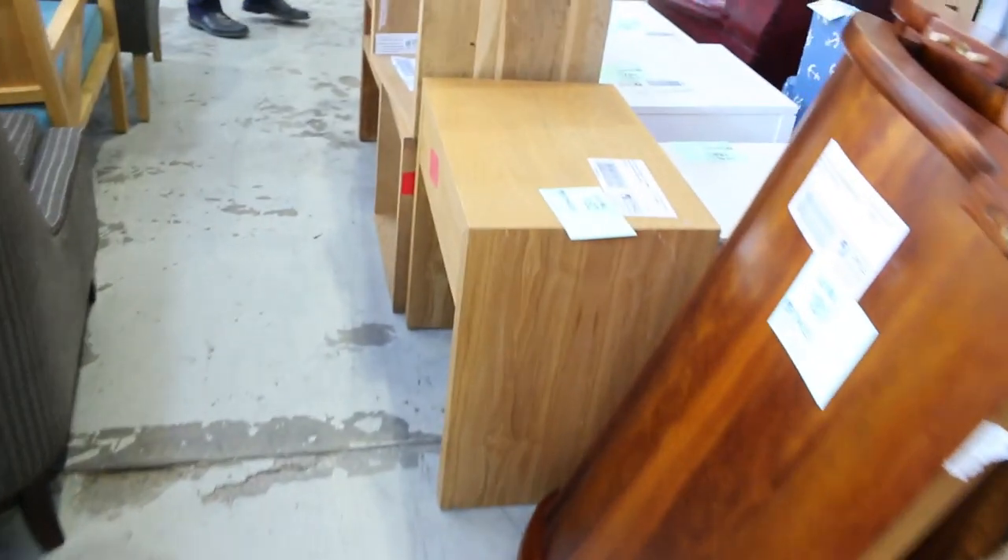Then some miscellaneous furniture all through here. But there will be bargains, folks — as I said, it's going to all start for $1, no reserve.